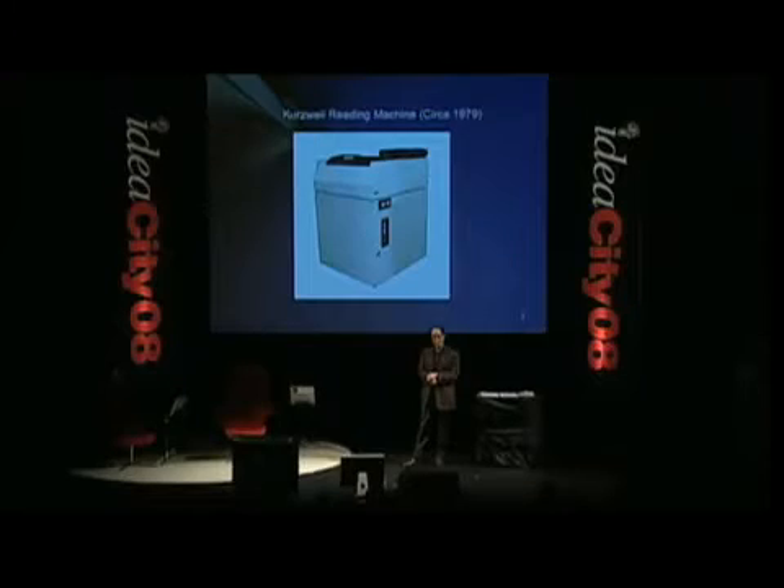So in 2002, the head of the National Federation of the Blind, Dr. Mark Maurer, said, 'Well, Ray, you've been talking about this for years. When is this going to be feasible?' And I said, according to our models of digital camera technology, pocket computer technology, and cell phone technology, we'll have the requisite hardware in six years — 2008.